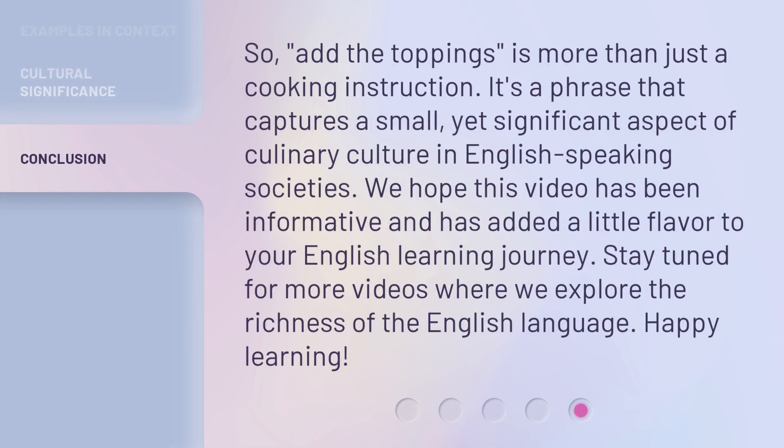So 'add the toppings' is more than just a cooking instruction. It's a phrase that captures a small yet significant aspect of culinary culture in English-speaking societies. We hope this video has been informative and has added a little flavor to your English-learning journey. Stay tuned for more videos where we explore the richness of the English language. Happy learning!